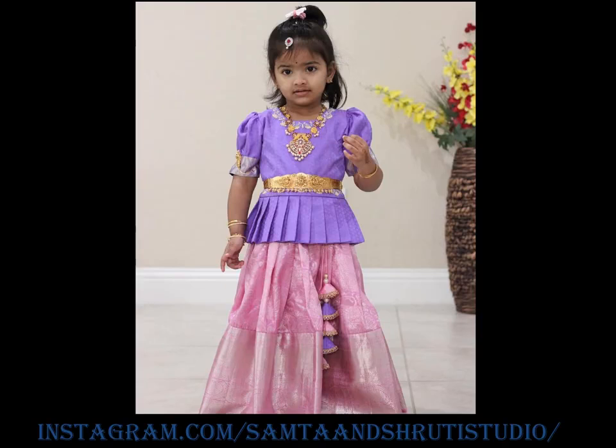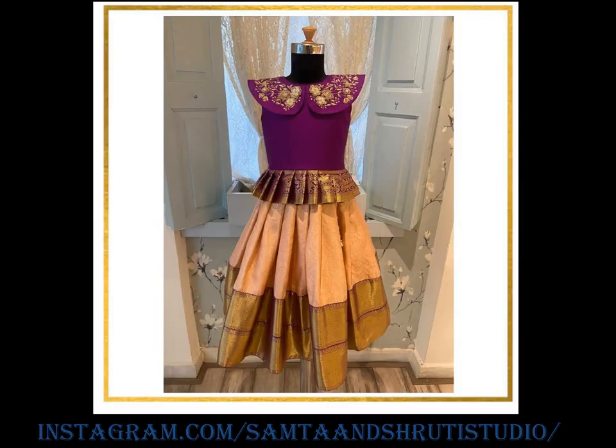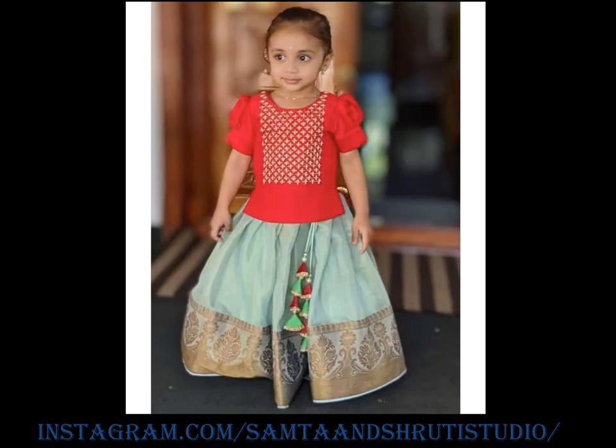Check out these lehangas in numerous colors and patterns which are perfect for the special day. If you like this video, please like and share. Do subscribe to Allied Studio Wall for more updates.